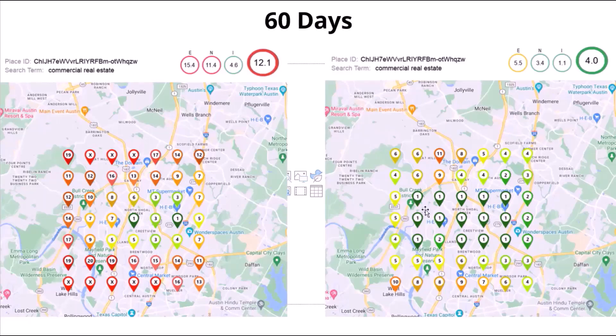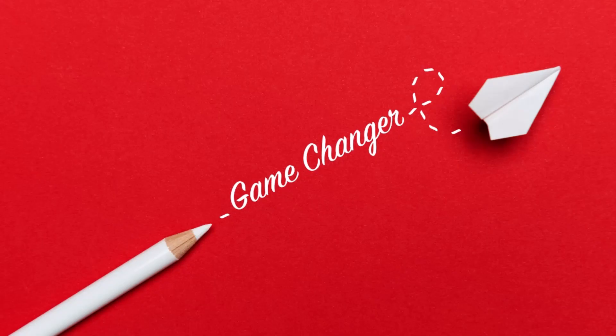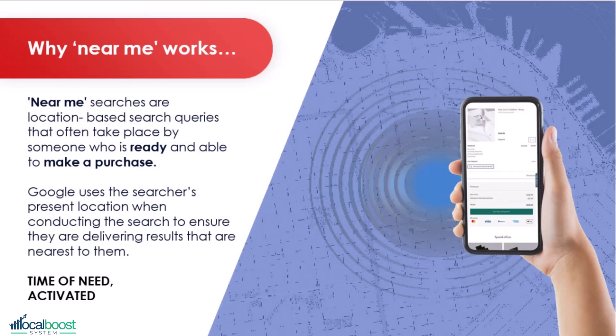On the left is where they got started. On the right, after 60 days, almost every map pin is green and most of it is in the three-pack. This near me optimization has increased their leads and calls by 300% as a result — a huge game-changer for them, or any business for that matter, because near me searches work so well.